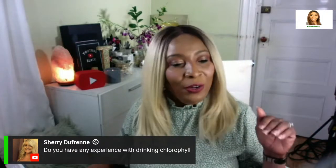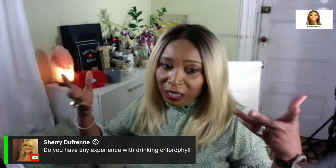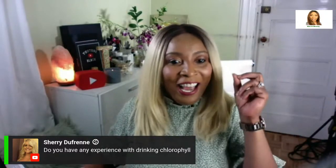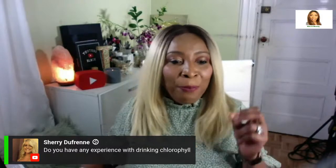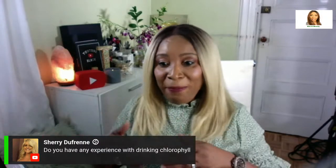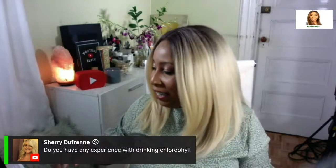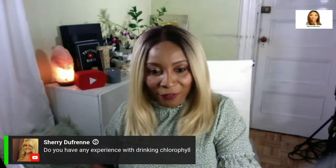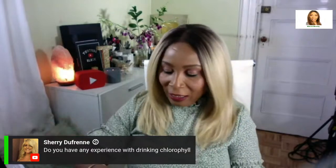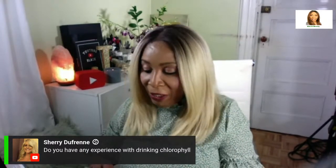A question about drinking chlorophyll — that's more of a daytime show topic. Chlorophyll is what gives plants their green color. I have no experience drinking chlorophyll; the most I get is from eating spinach and callaloo. But this would make a very interesting topic and I'm going to write it down so I remember to address it.